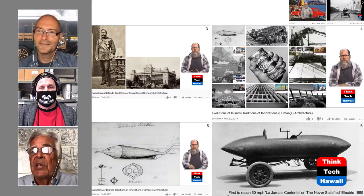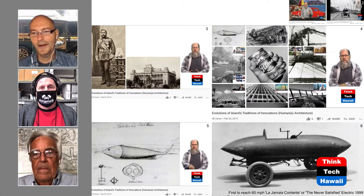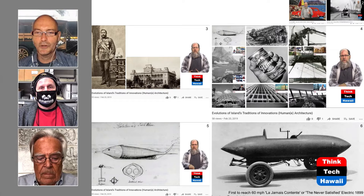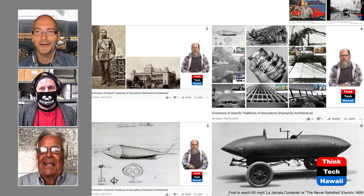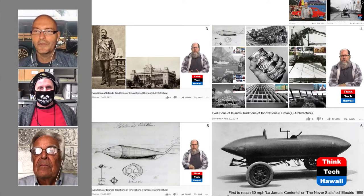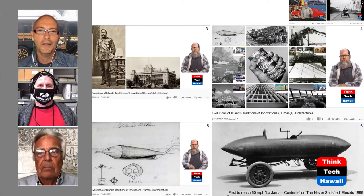The telling name for that strange torpedo on wheels is in French: 'La Jamais Contente' — that means 'the never satisfied.' So that gives us the spirit. Are there any traces of this sort of heyday of automotive engineering left in Hawaii? That gets us to the next slide.